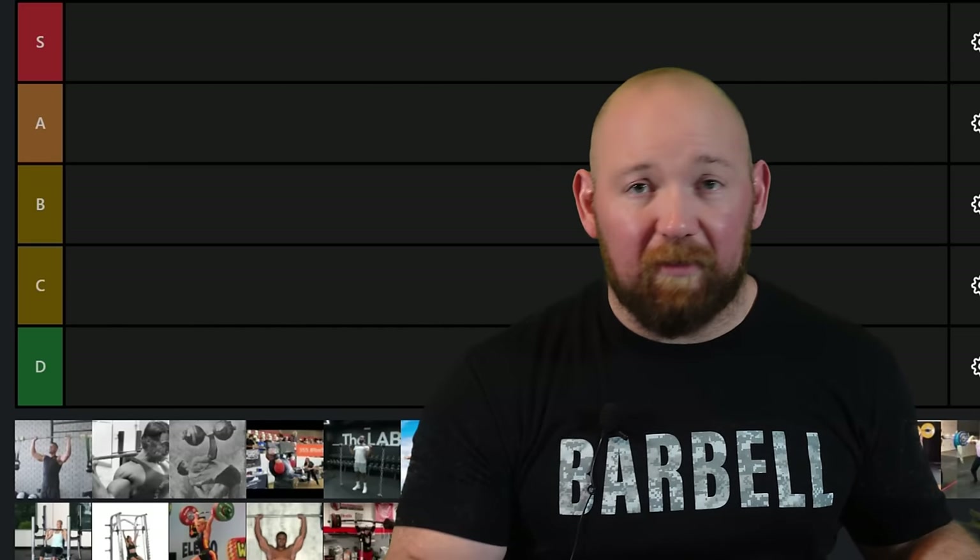We're going to start out with one of my favorite developmental exercises, the behind-the-neck press. It gets a bad rap, and I'm here to set the record straight because that is one of my favorite developers.